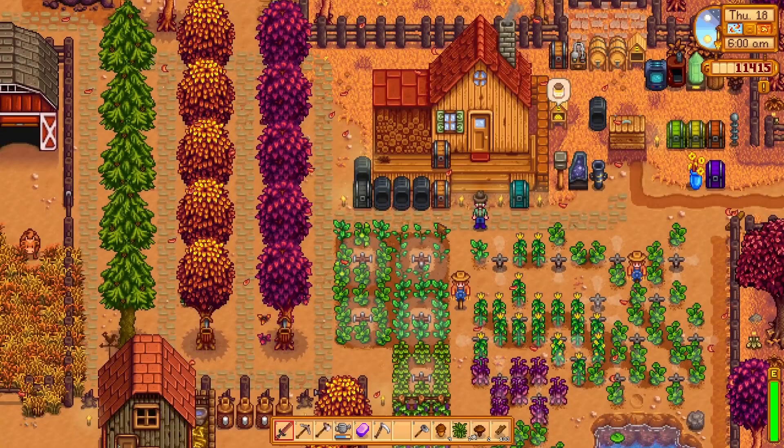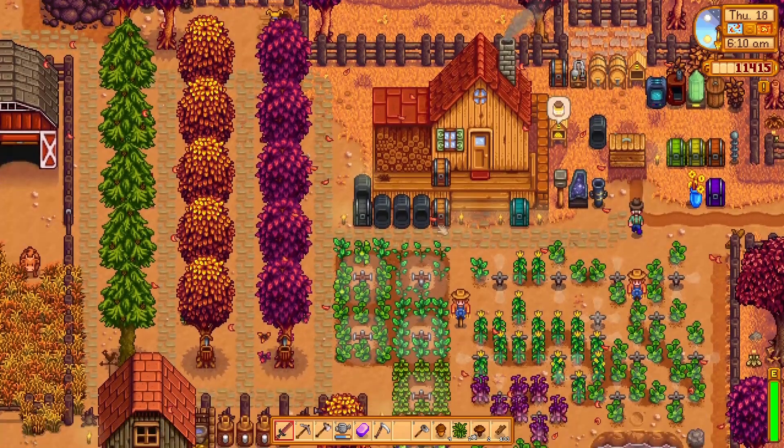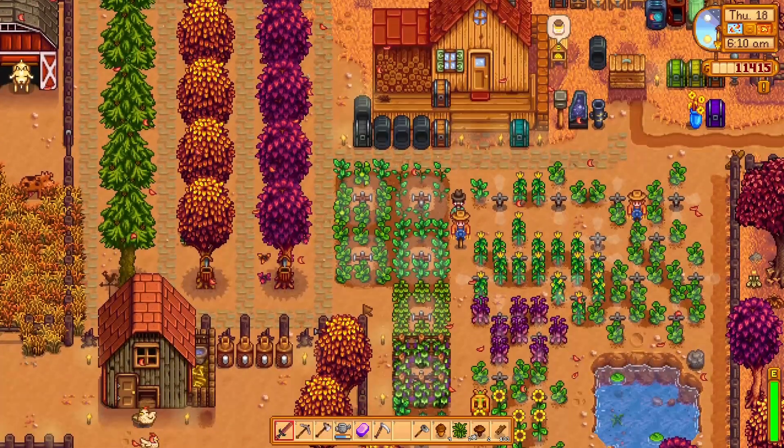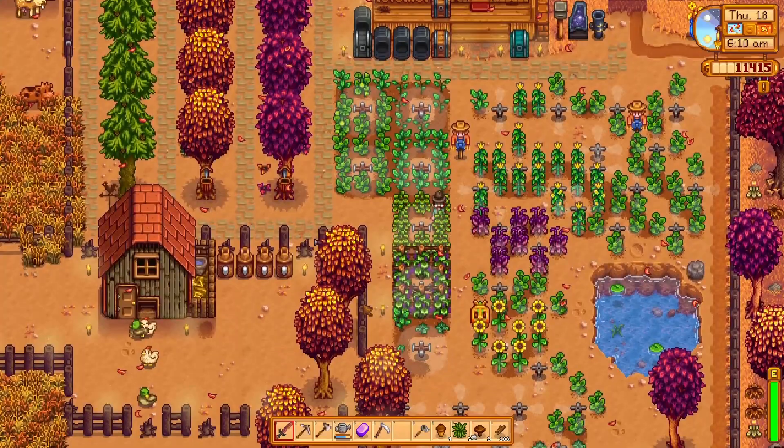Thank you so much for watching, I hope you've had a good morning, and I'll see you in the next episode of Morning Farm — where all of our fences are slowly decaying. Lovely.